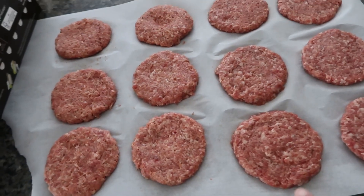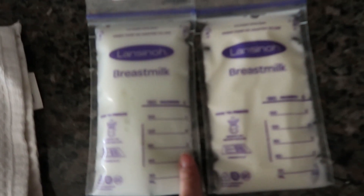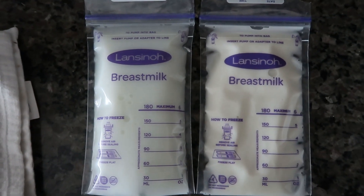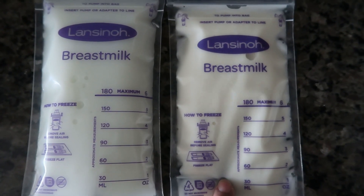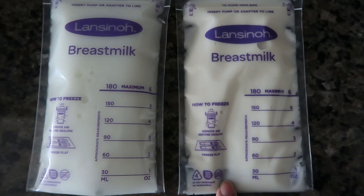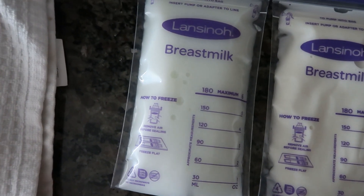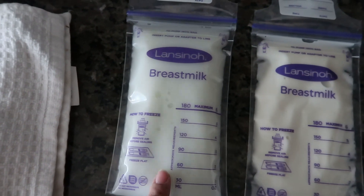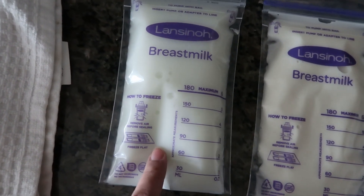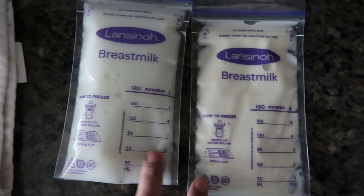We got some sausage patties here that my sister formed, and we got some of the English muffin breads right here. I just got done pumping. Did you guys know the color difference of breast milk actually means something? The creamier, milkier looking one is more rich with fatty nutrients and fills up the baby a lot more. And then this one is more of a clearer, foggier color — kind of looks a little bluish. But this is filled more with water, so this is great for hydration for the baby, and also has a lot more nutrients.